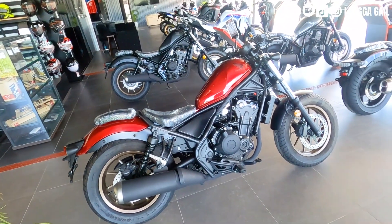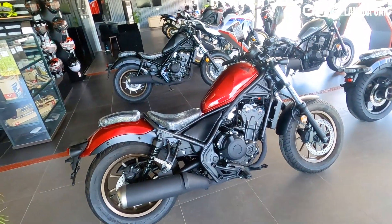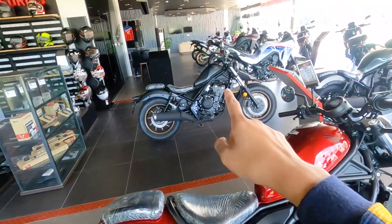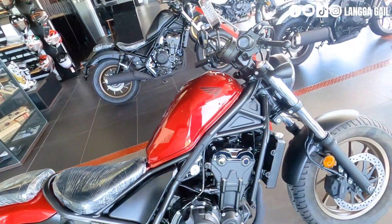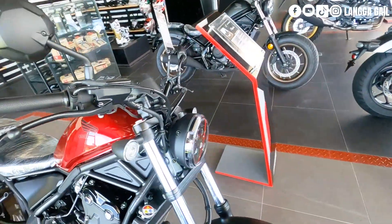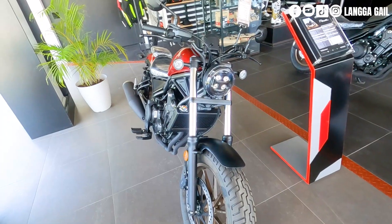Maganda to sa mga lady rider, or sa mga lalaking mahilig sa color pula. Kung ayaw naman ng pula, meron pang isa pang color variant na mapagpipilian. Sa presyo niya, P399,000 makukuha ninyo si Honda Rebel 500.